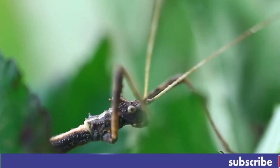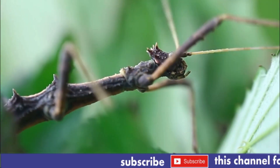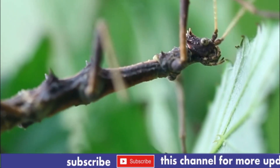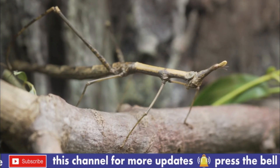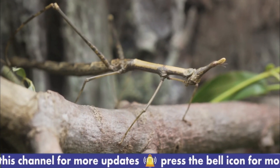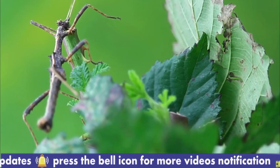The Phasmatodea are an order of insects whose members are variously known as stick insects, stick bugs, walking sticks, stick animals, or bug sticks. They are also occasionally referred to as devil's darning needles, although this name is shared by both dragonflies and craneflies.